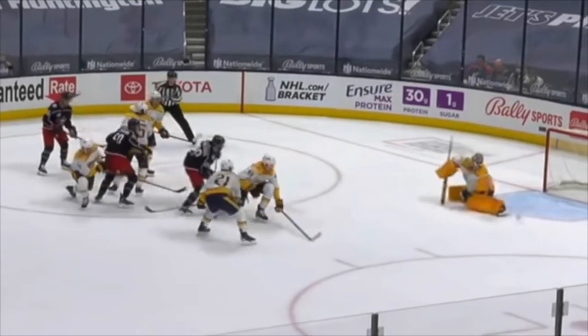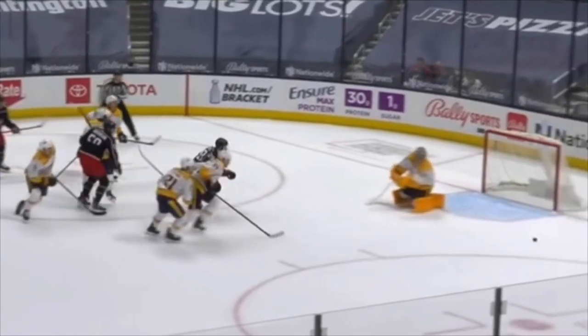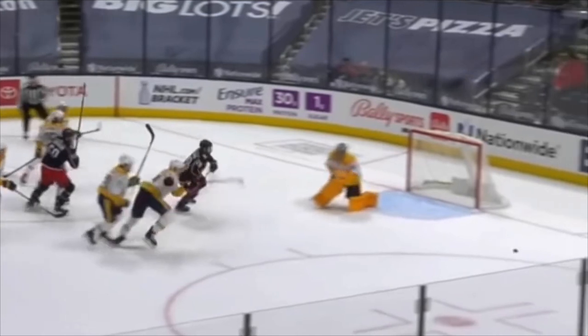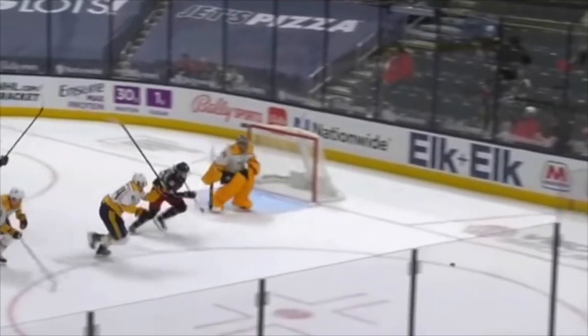Bjorkstrand lets that shot go, and it's a really good left pad or glove save by Saros — the puck goes into the corner. Just a really good clip to show Nashville goaltender Juuse Saros, who is having a really good season for the Predators, being aggressive when he can, reading the play well, knowing there's no backdoor option for Columbus, getting out a little bit more, and making a really good save from a tough area of the ice.